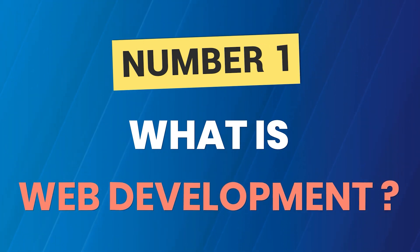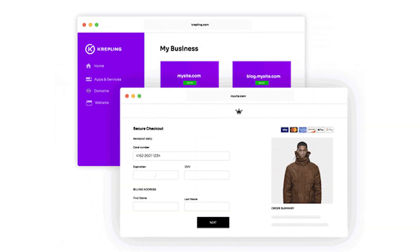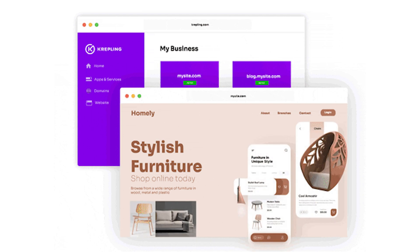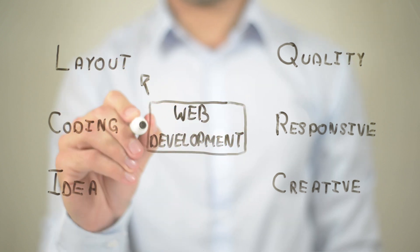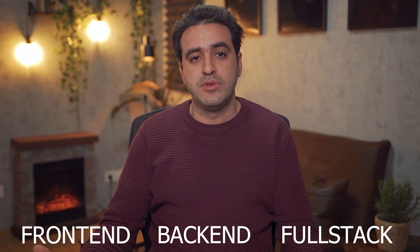What is web development? The term web development describes the broad category of activities involved in creating websites. Web developers create and design websites. They are in charge of all the information on the page, including the layout, graphics, text, and the programming. If you are pursuing a career in web development, there are certain roles you have to fill. The most common ones are front-end, back-end, and full-stack.